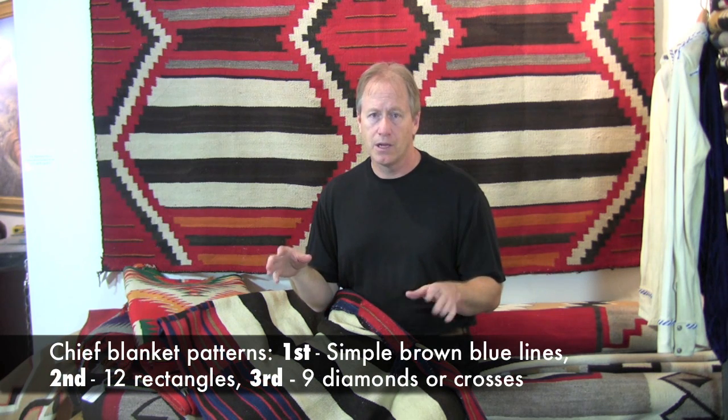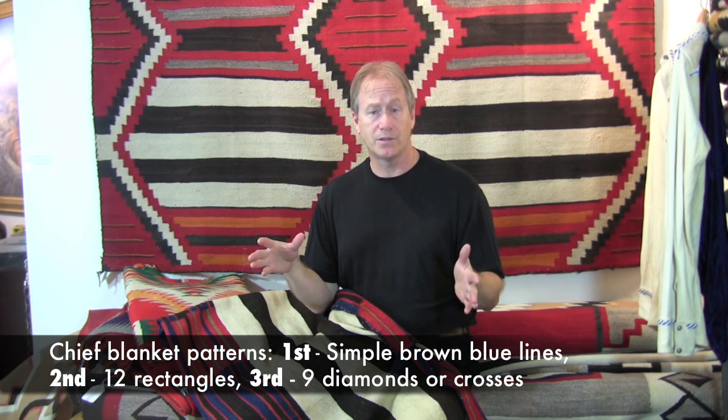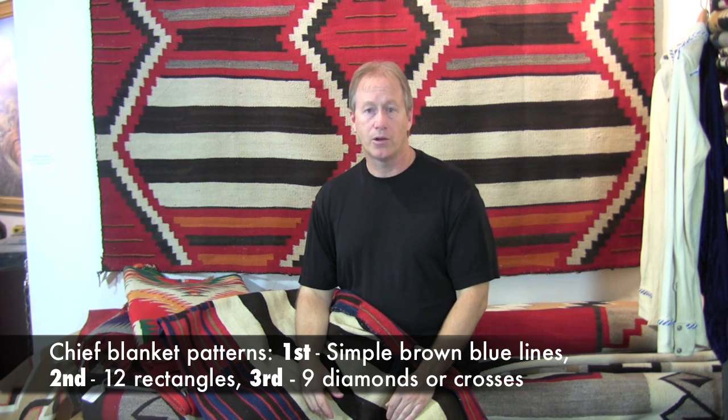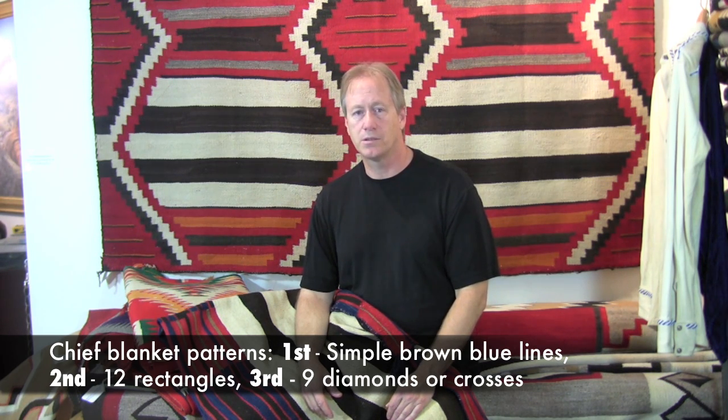When you ask about what a chiefs blanket is, remember there are three basic types. First, which are very simple lines. Second, which has 12 diamonds or 12 boxes. Third — the third phase chiefs blanket — which has nine diamonds, or sometimes boxes or crosses. Prices depend on what type it is, and the age corresponds to the type. It's a progression from first to second to third phase.